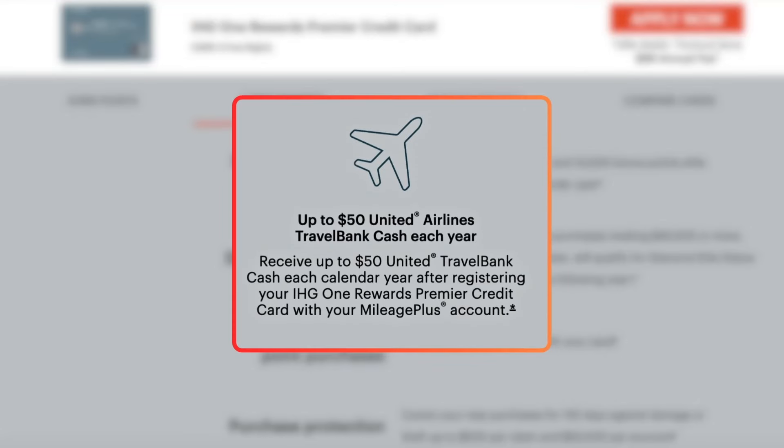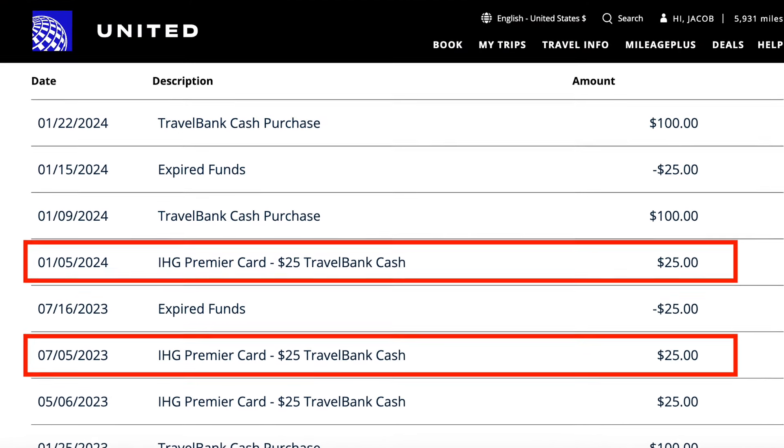The card also provides $50 in United Airlines Travel Bank credit each year — $25 in the first six months and another $25 in the second six months. It's a nice perk in theory, but I've found it tricky to use because the credit only applies to cash bookings on United Airlines flights, not to award bookings. For example, when I booked an Ethiopian Airlines flight through the United website as an award, I couldn't use the travel bank credit to cover the taxes and fees. I'm sure I'll eventually use it on a standard United cash booking and get the $25 off, but it's a bit limited.